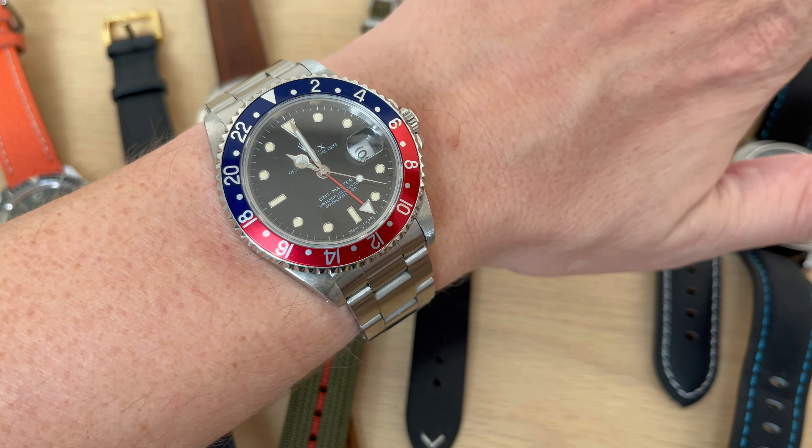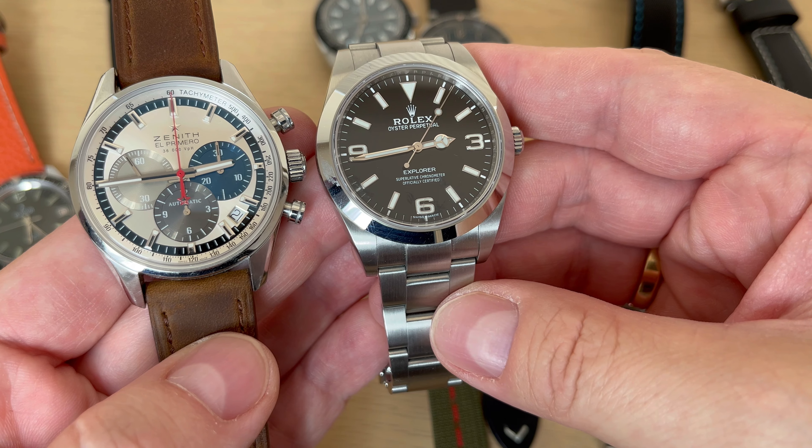How about two 40 millimeter watches side by side? The Panerai is of course much thicker than the Rolex, and since the Panerai has almost no bezel compared to the Rolex, it looks much bigger — but they are essentially the same size, these two watches. And how about 39 versus 38? You get a lot of dial on the Zenith and less dial on the Rolex, but longer lugs on the Rolex, so the Zenith looks a little bit bigger.